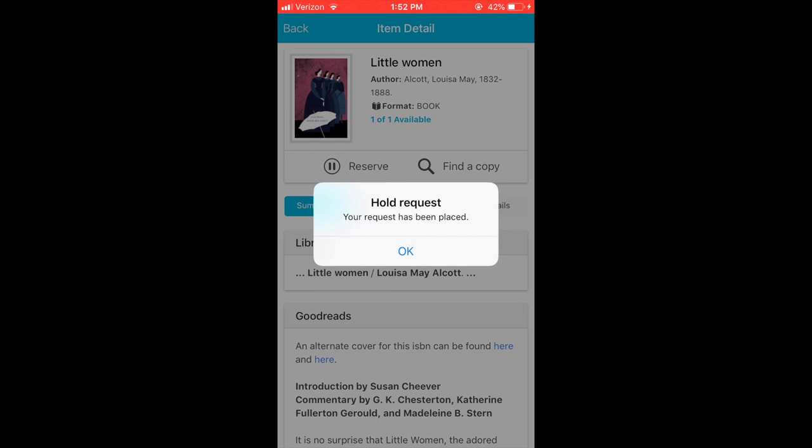Thank you so much for watching this quick tour of the New Orleans Public Library's new app. Download it today in the App Store or Google Play.